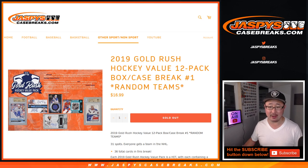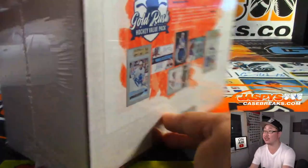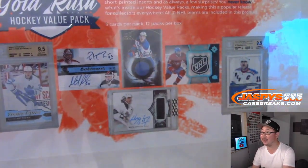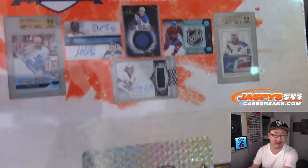Value Pack is what they call it. There's this case right here, which is all sealed up. There's a case, and inside the case, 12 packs. And inside those packs, there are 3 cards per pack and 12 packs per bottle. We're doing the whole thing.